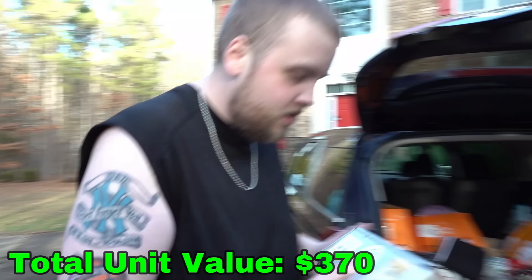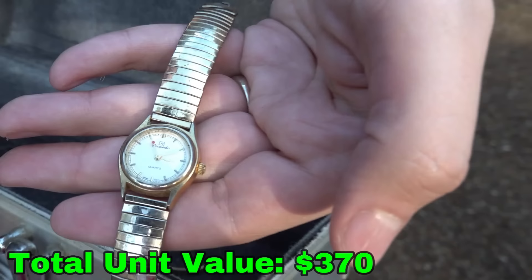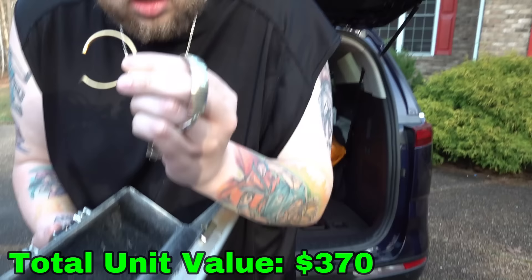Let's see what's in here. A little watch — what is that? It looks like it says Ricardo on there. Then there's this little metal piece here — this could be a gold bracelet or something. I'll put it with our jewelry for sure.